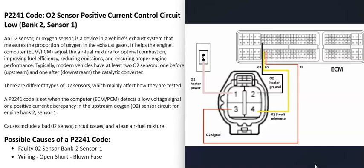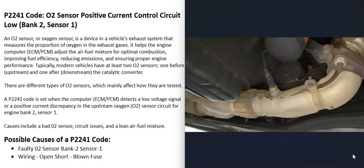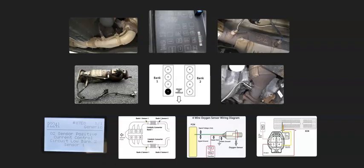When you get this P2241 code, it points more towards the oxygen sensor part — specifically the positive signal wire going back to the computer. You can get schematics for the vehicle and check for any open circuit, short, or wiring issues. The most common causes are either that the sensor has failed and needs to be replaced, or a problem with the wiring going to it.